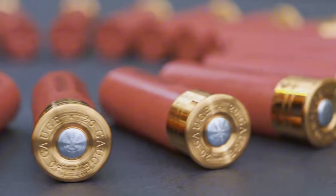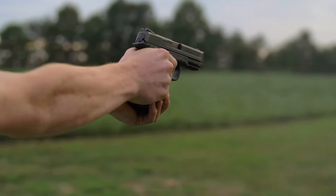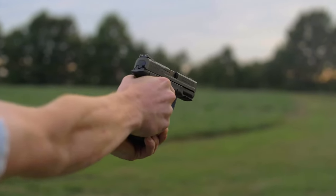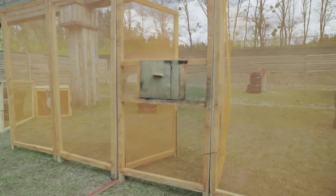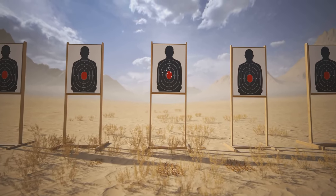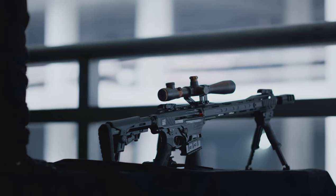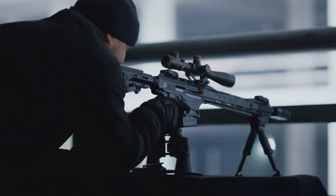Interestingly, the smaller the gauge number, the larger the bore diameter. The 12 gauge is the most widely used, and its muzzle velocity is more than double that of a powerful .44 Magnum revolver. The effective range of a shotgun with standard shot is limited to about 20 to 30 meters, although some advanced sporting shotguns can reach up to 45 meters. Some shooters have even achieved hits at over 90 meters, which is impressive given the average ranges shotguns typically achieve.